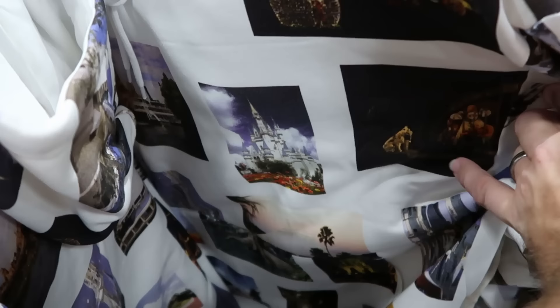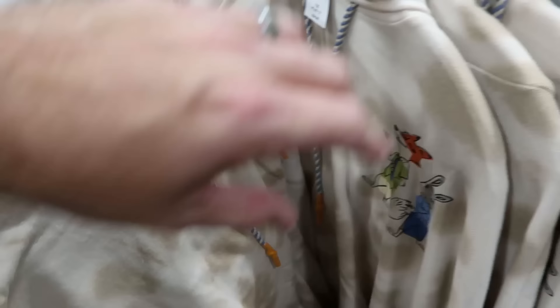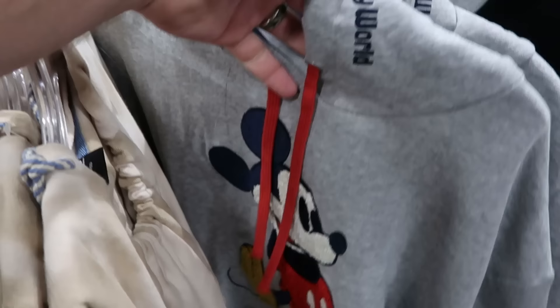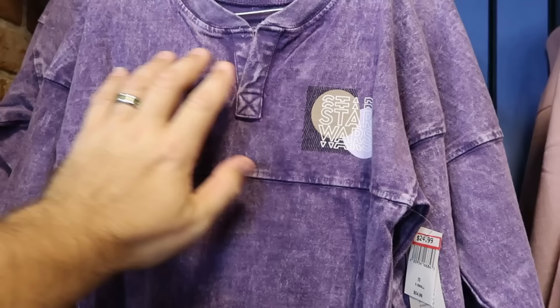On the adult hoodie rack there's a 50th Vault Collection pullover with Cinderella Castle, Pirates of the Caribbean, and Spaceship Earth for $35, marked down from $70, with Roy Disney on the back. A Zootopia tie-dye pullover with Judy Hopps and Nick Wilde is $25, marked down from $55. There's also a pullover hoodie with a fuzzy Mickey on the front and 'Walt Disney World' embroidered on the hood for $24.99, marked down from $65.